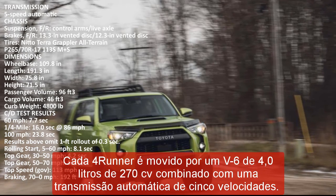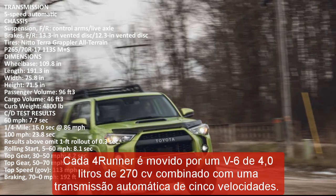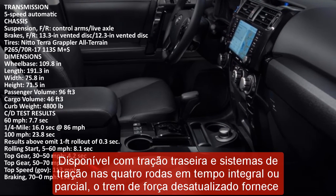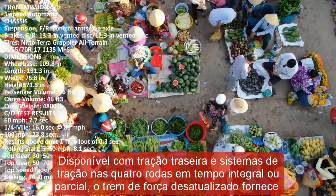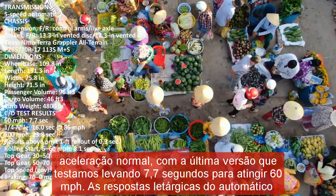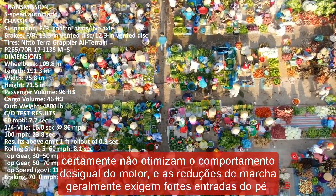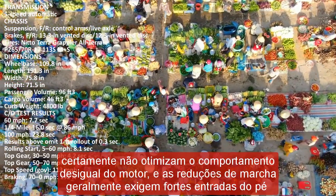The automatic's lethargic responses don't optimize the engine's uneven behavior, and downshifts often require heavy right-foot inputs to spur the 4Runner ahead. Still, the Toyota manages to feel more composed on pavement than the more unwieldy Wrangler. Our time behind the wheel of the off-road model showed off notable ground clearance, and its body-on-frame construction was supported by a soft suspension that absorbed a variety of terrain reasonably well. The steering is lightly weighted and imprecise, which is fine for crawling along trails and parking lots.